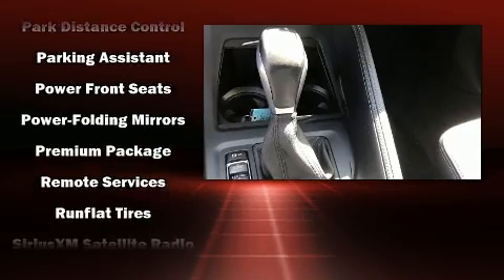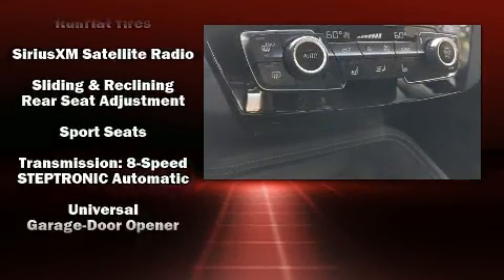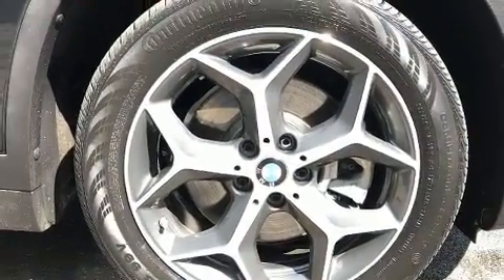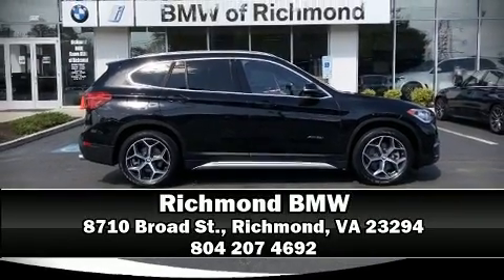Drivers benefit by not having to take their eyes off the road. This vehicle has achieved certified pre-owned status by passing BMW's rigorous certification process. Please don't hesitate to give us a call.